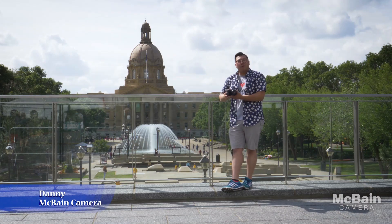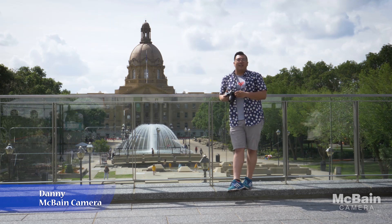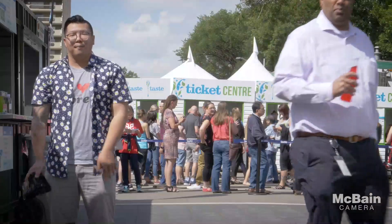Hi, my name is Danny. Today we're actually going to be reviewing the Panasonic G9 here at the Taste Edmonton Vessel in Edmonton, Alberta, Canada. Brought to you by McBain Camera and Panasonic Canada.